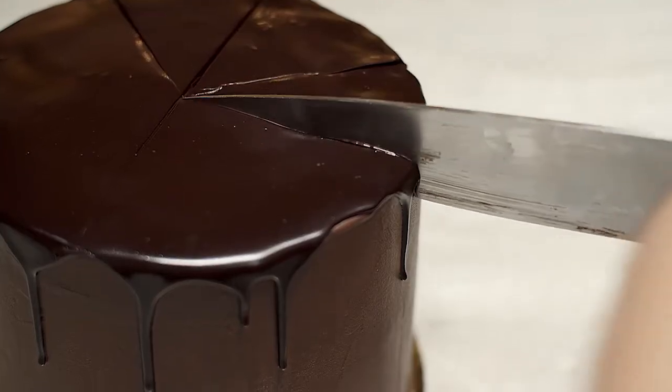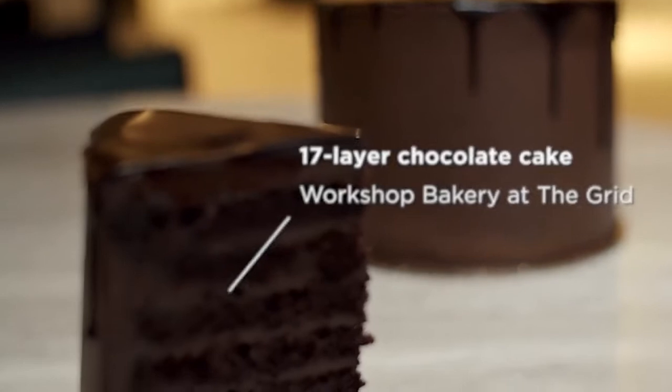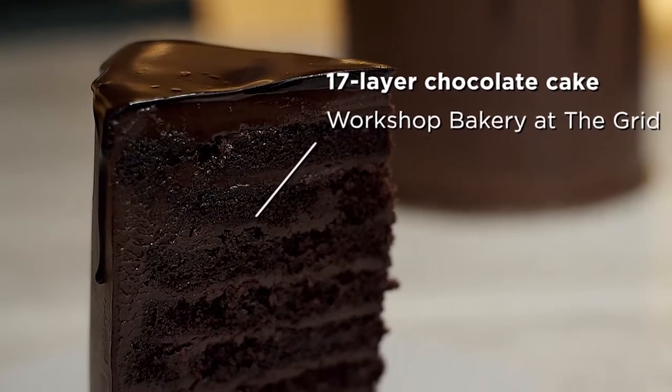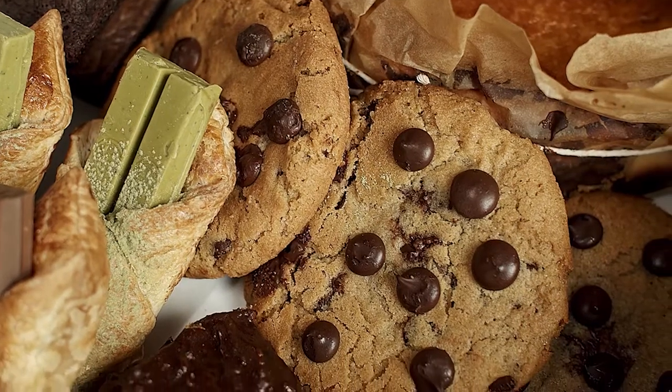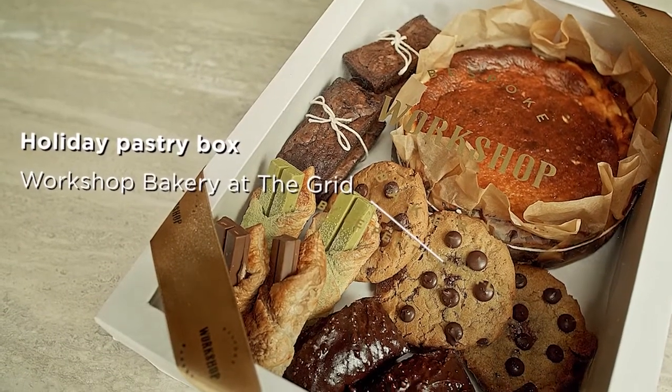If you want to celebrate with something richer, more indulgent, you've got to try their decadent 17-layer chocolate cake. And if you can't make up your mind and want a nice little mix, you can opt for their pastry boxes and come up with your own dessert combo.